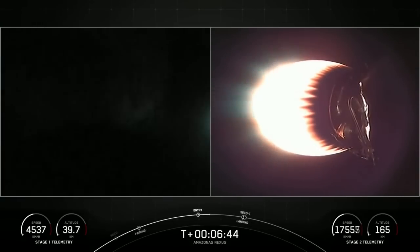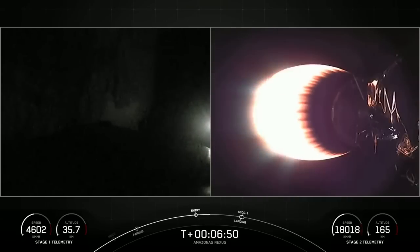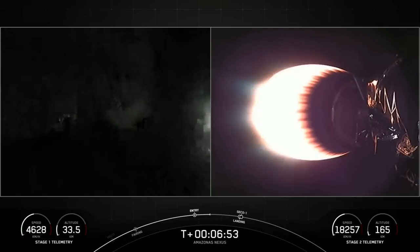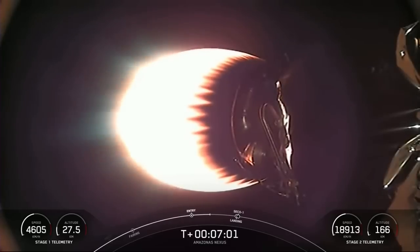Reusability is key to lowering the cost of spaceflight, which enables more investments in critical scientific research. The Falcon 9 first stage supporting today's mission is about to perform its final entry burn for the sixth time, previously having supported SES-22, iSpace's Hakudo-R Mission 1, and three Starlink missions.